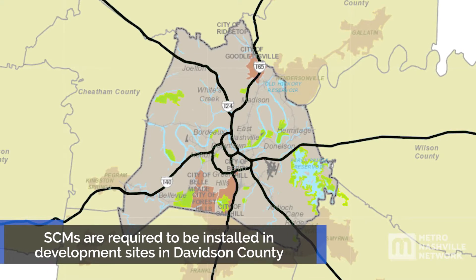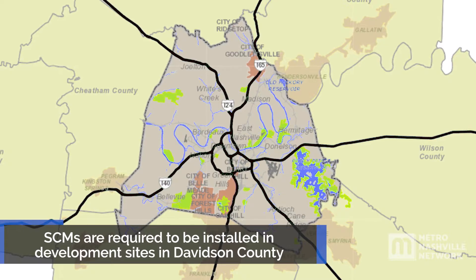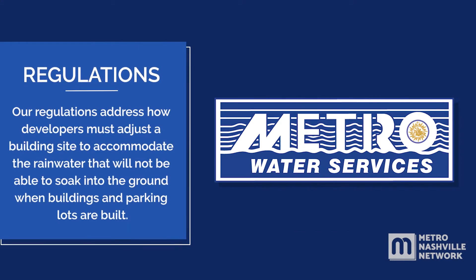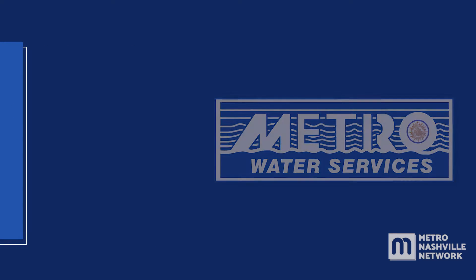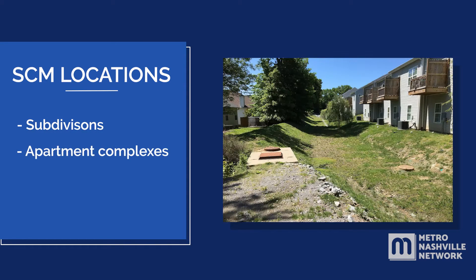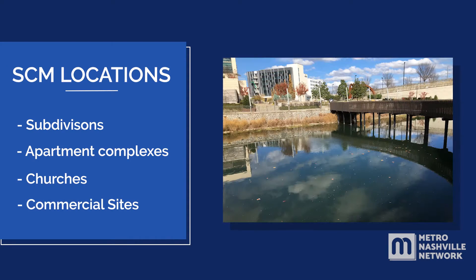Stormwater control measures have been required to be installed on development sites for several decades throughout Davidson County. Our regulations address how developers must adjust a building site to accommodate the rainwater that will not be able to soak into the ground when buildings and parking lots are built. You can see stormwater control measures in subdivisions, apartment complexes, churches, and commercial sites.